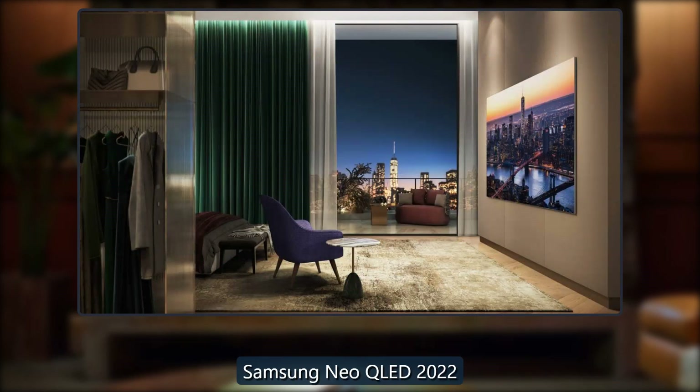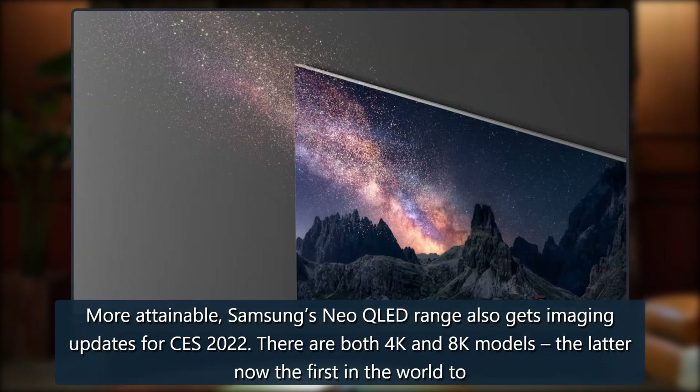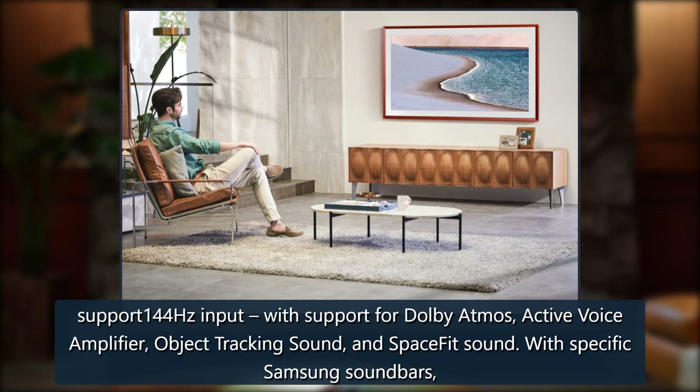Samsung's Neo QLED range now also gets imaging updates for CES 2022. There are both 4K and 8K models, the latter now the first in the world to support 144Hz input, with support for Dolby Atmos, Active Voice Amplifier, Object Tracking Sound, and SpaceFit Sound.